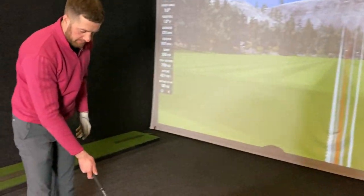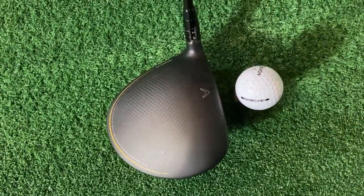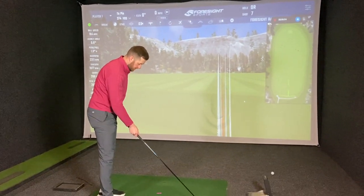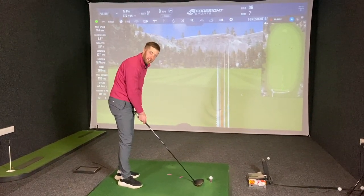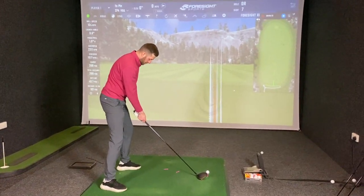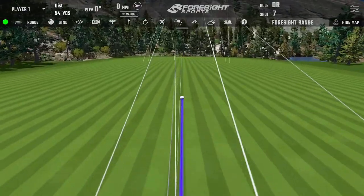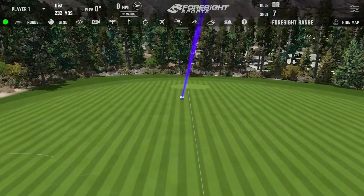Moving to the Callaway Rogue ST Max — there are four versions: Rogue ST Max, Rogue ST Max D, Rogue ST LS, and Rogue ST Triple Diamond LS. It's a very big head — looks a bit like a Ping G425 with a similar dull finish. The first shot with the Rogue surprisingly feels really nice, landing straight through the middle of where the Titleist and TaylorMade landed.